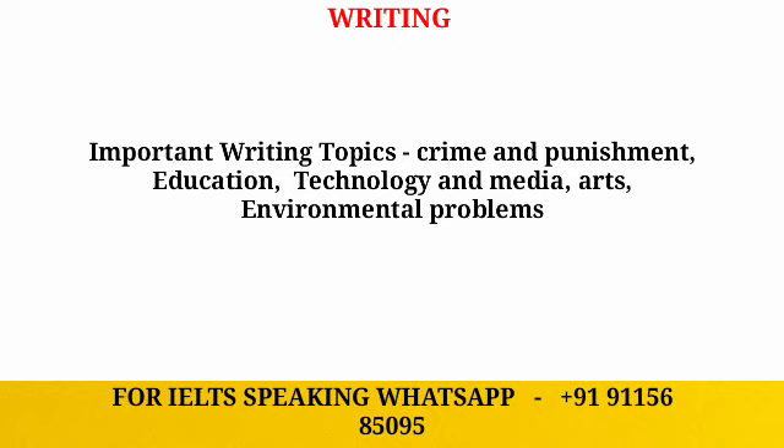The first topic is related to crime and punishment — you should practice essays and generate ideas around this. The next topic is education, which is important and you should cover it in your preparation. Next is technology and media, which is a very big topic that comes up frequently in the IELTS exam.